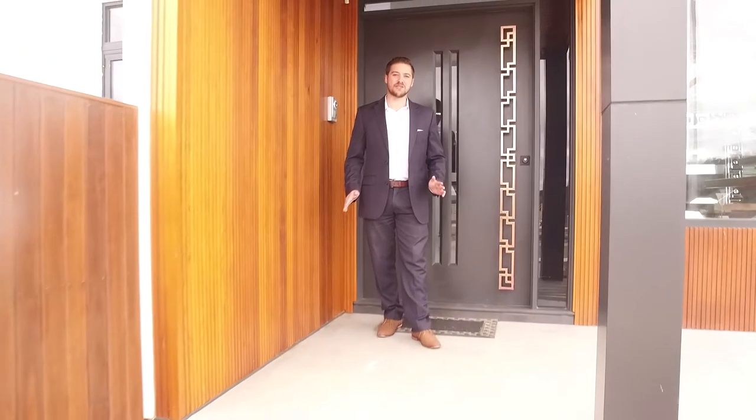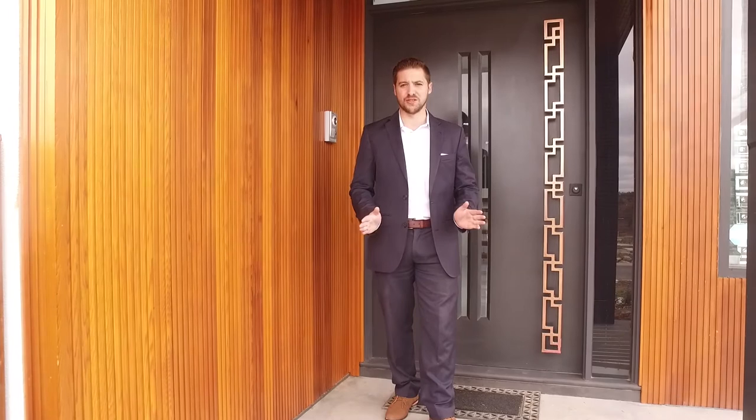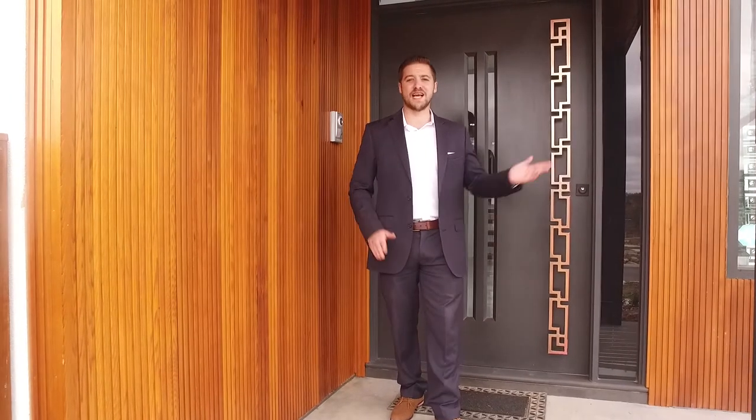When you inspect one Rigby Street, you'll realise this was built to be a forever home. A grand design with no expense spared on the inclusions, taking full advantage of the aspect and view.